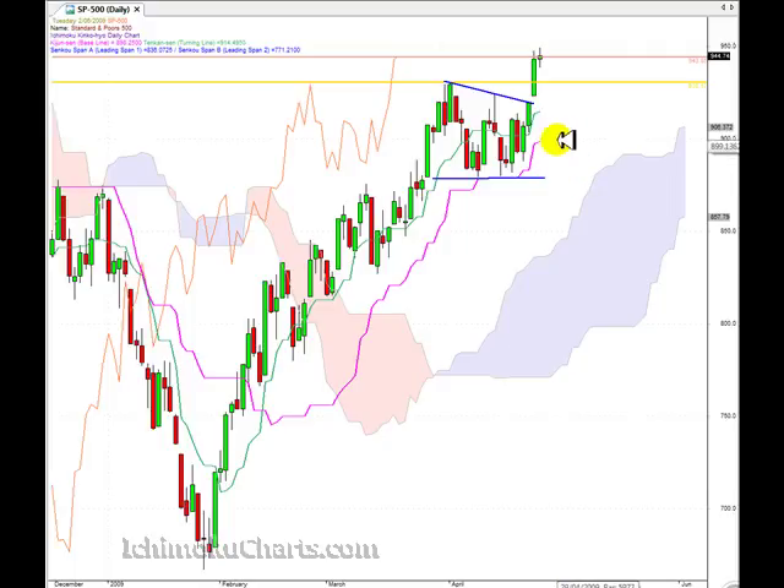Looking at our Ichimoku indicators, the cloud twisted some time ago, so we have a positive bias. We're trading up above the cloud, and we're trading up above the Tenkinsen and the Kijinsen. The Tenkinsen is above the Kijinsen, which means that everything is bullish for this market. The Tenkinsen and Kijinsen both are pointing up, which means that the market still has upside momentum. But if we look at the angle that the line is at at the moment, it means that the market doesn't have the momentum that it had previously.